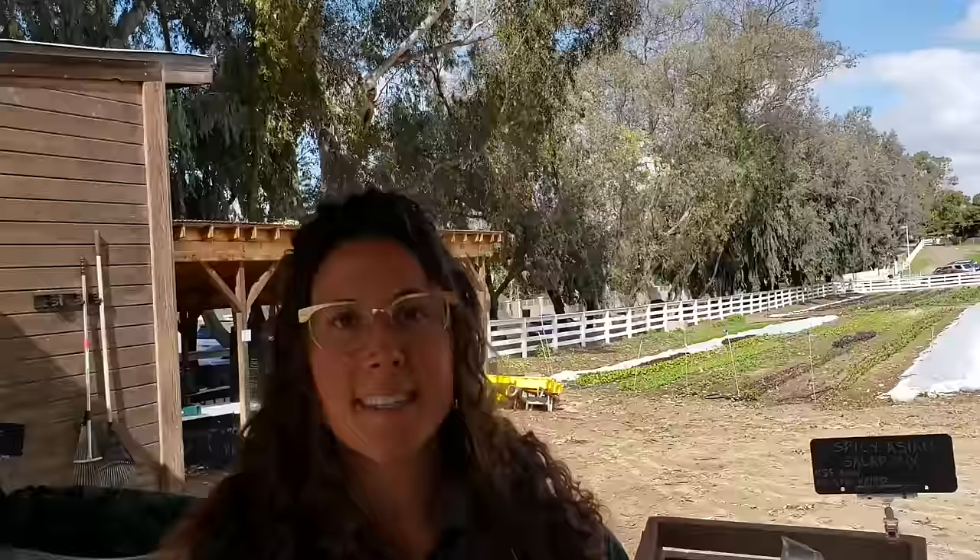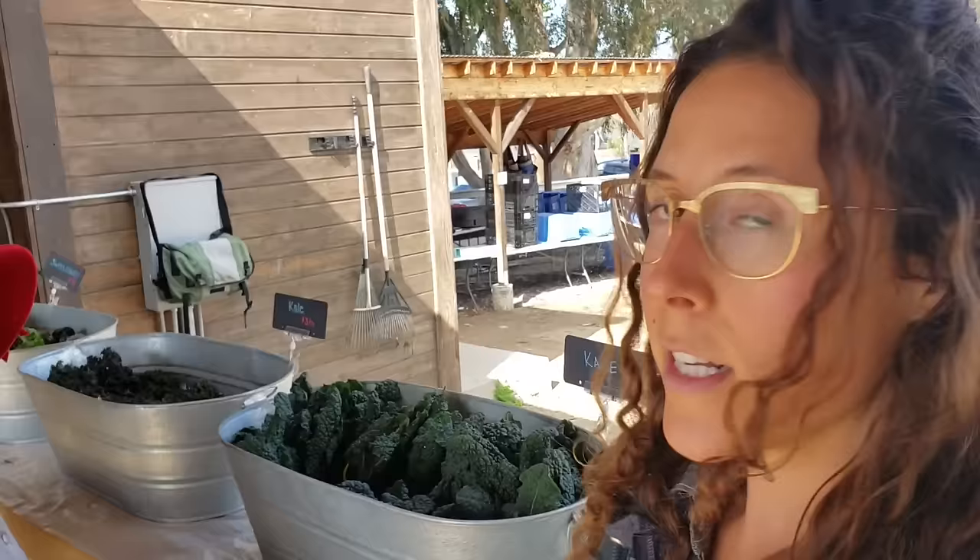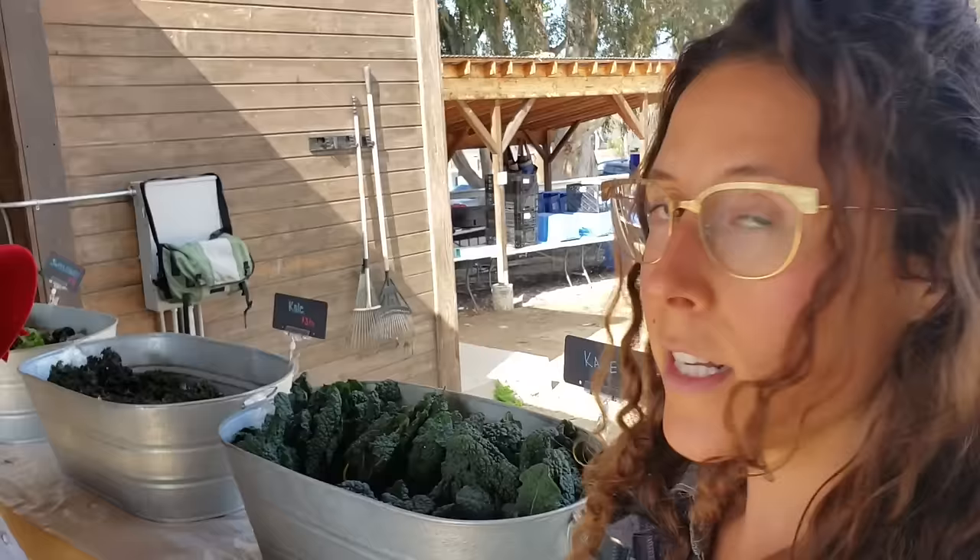Wow. And then the food forest is 10 acres. We had a two-acre vineyard, but it is diseased beyond repair, so we'll be pulling that out and letting that soil rest before we replant. Oh, I'm sorry to hear about that. So what produce do you guys have here today? Can you tell me a little bit about what you've harvested and what's for sale?